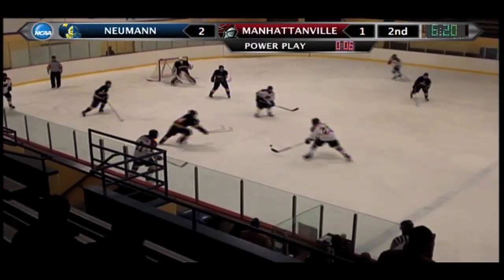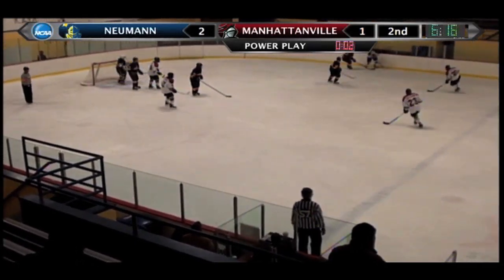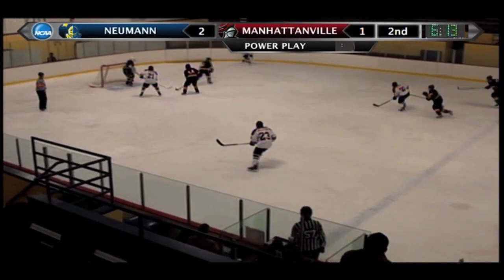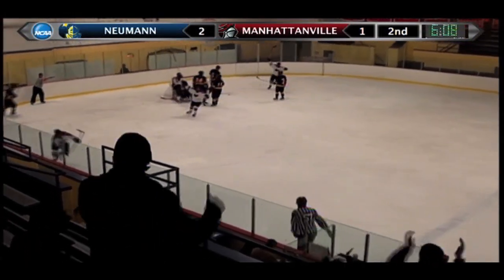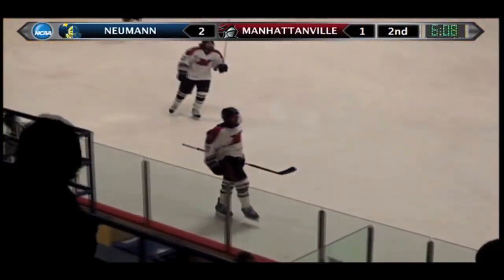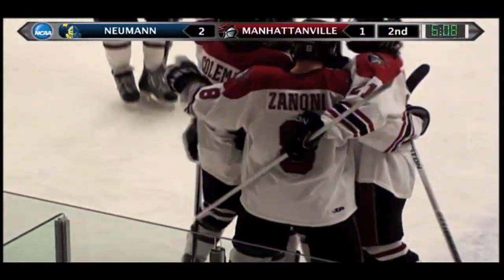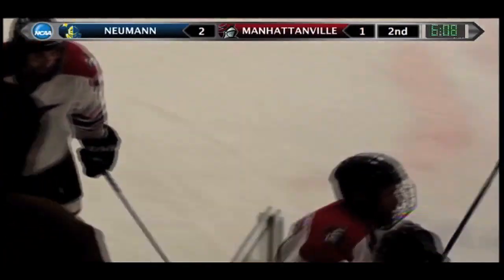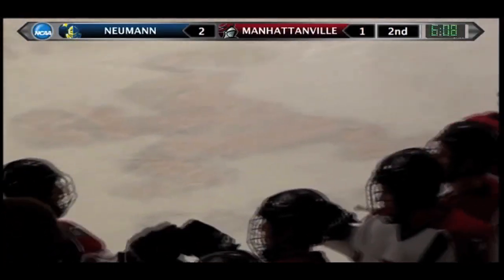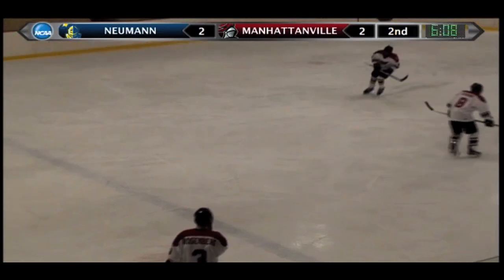Coleman to Rivera, back to Coleman, tried to pass it back to the slot for Turner. As the final seconds tick off, we're back to full strength. Manhattanville 0-1 on the power play — and there's a shot, score! Matt Coleman from a nearly impossible angle somehow found the back of the net. I have no idea where that shot came from, but somehow it found the back of the net. With 6:08 to go in the middle frame, it is tied up for a second time at 2-2.